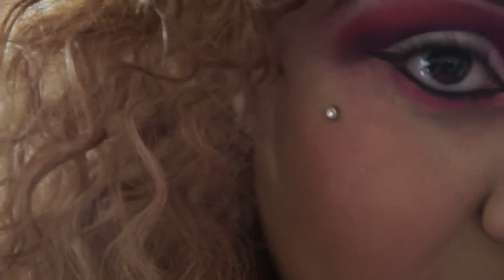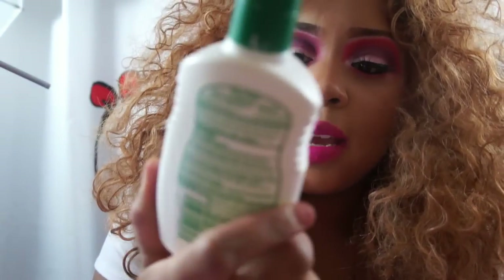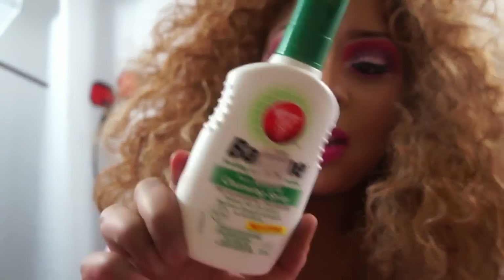When you get the piercing, they tell you to buy a disinfectant. The one I got was Bactine spray — I got this from Rite Aid, it costs $9.29, and it's a huge bottle. I still have a lot left. I still clean it at nighttime before I go to bed when I take my makeup off.